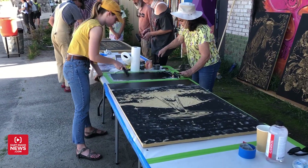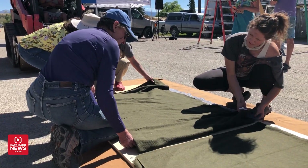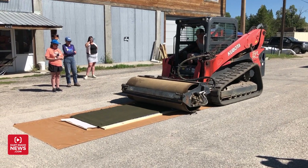Right now we have a team that are inking the blocks, which is the ink that creates the image, and then we have a team that brings them over to the jig that we've created so that the steamroller can roll over the wood blocks without crushing the image itself.